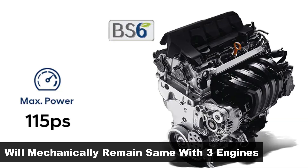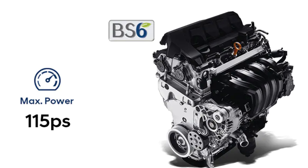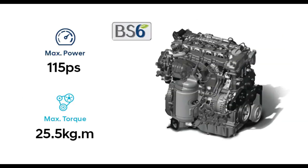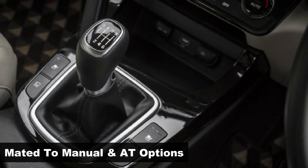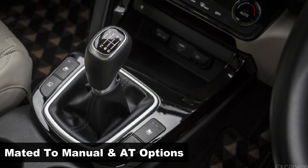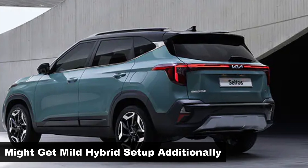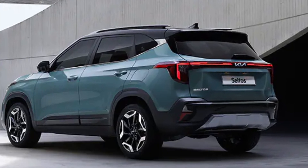The current Kia Seltos is powered by three engine options: a 1.5-liter naturally aspirated petrol engine, a 1.4-liter turbo petrol engine, and a 1.5-liter turbo diesel unit. The new Seltos might also receive a mild hybrid setup to keep up with CAFE norms.